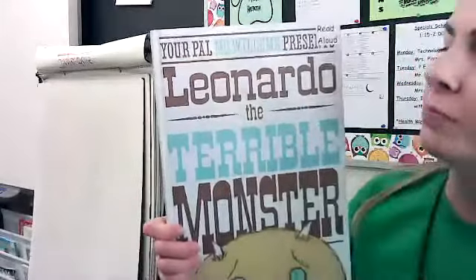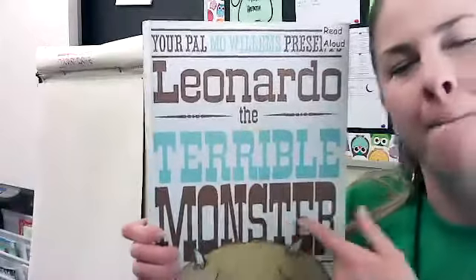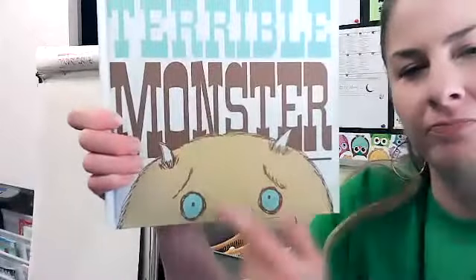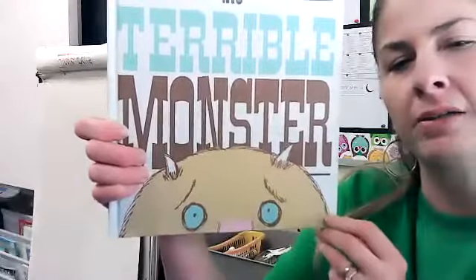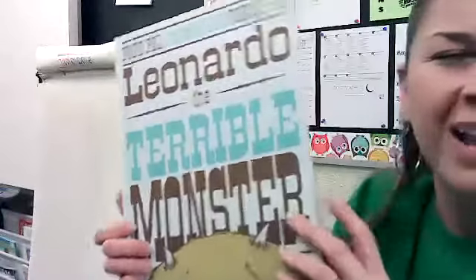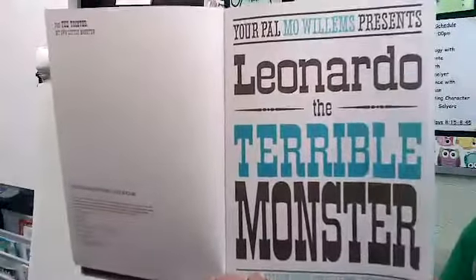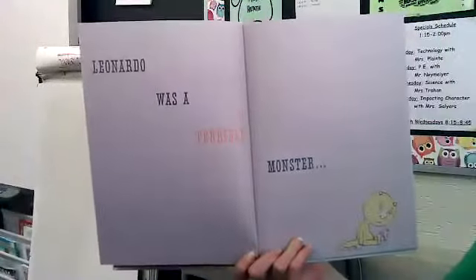This one's called 'Leonardo the Terrible Monster.' At the top it says 'Your pal Mo Willems presents Leonardo the Terrible Monster.' Look at the top of his head — he's got little horns and blue eyes. I don't know if he looks terrible. Let's find out! Title page: Leonardo the Terrible Monster. Here we go.